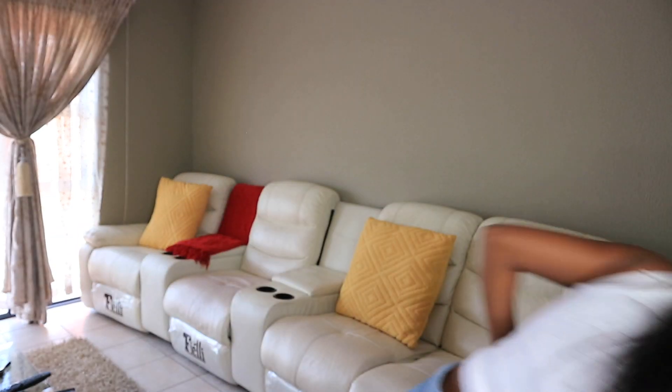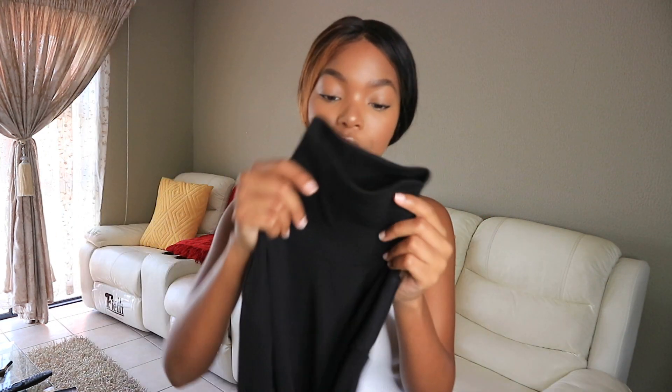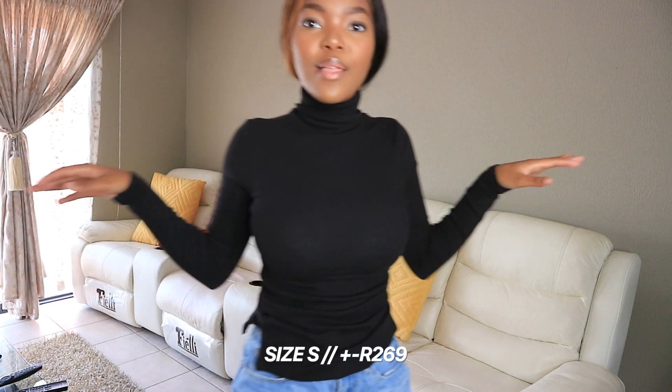Now we're on to skippers — which means tops. 'Skipper' is the word for top in Zulu. The first one is a polo neck long-sleeve top — a very perfect, very winter-essential piece. It's great for layering and looks good on its own. The ribbed material is such good quality — look at that.